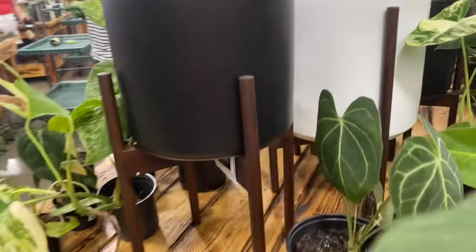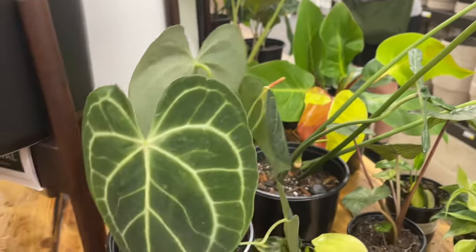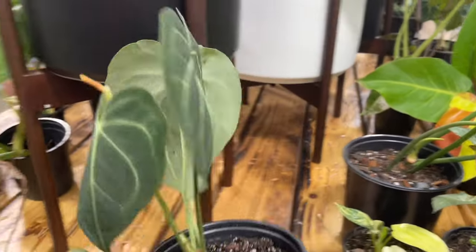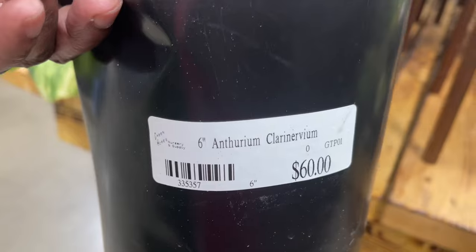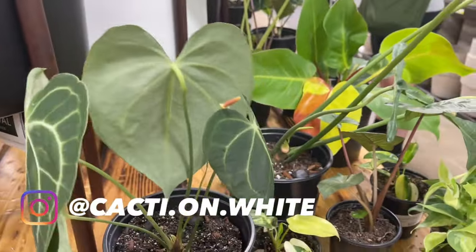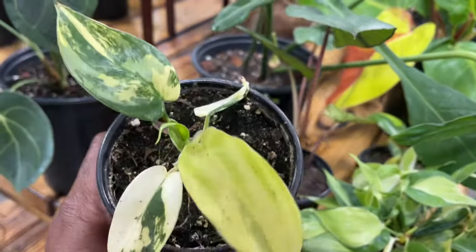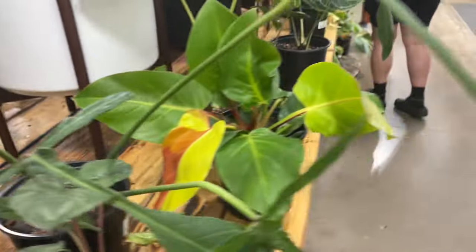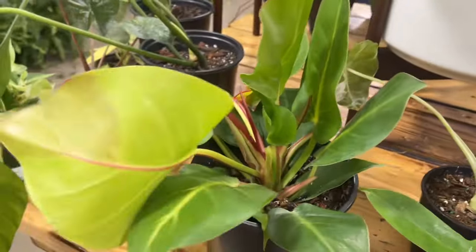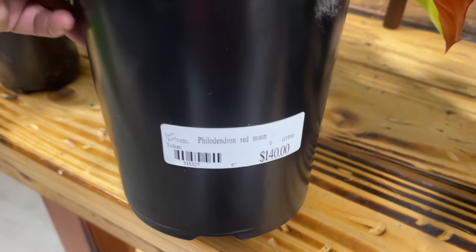Alright guys, let's see what they have. This looks like the fancy table. Here's a beautiful one — might be a Magnifico. It's a pretty one, 60 bucks. Another Florida Beauty for 45. And this beauty — 140, Philodendron Red Moon.